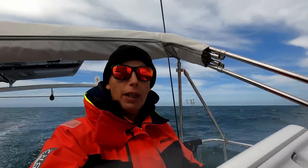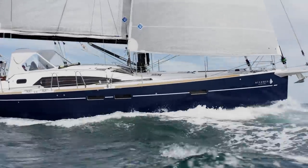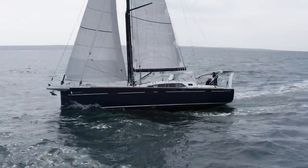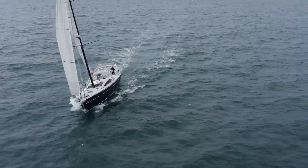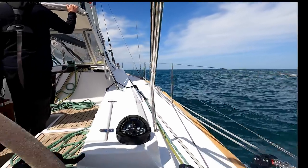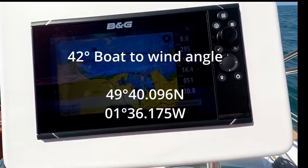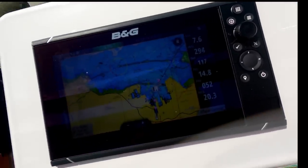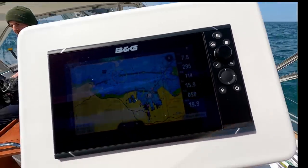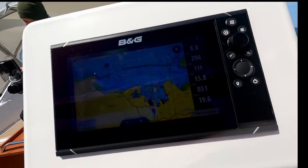Absolutely lovely, had a fantastic sail. We've got the wind not quite on the beam, full main, full Genoa. I think we've got about 15 knots — between 11 and 15 knots of sustained wind this afternoon. Temperature's up, relatively clear skies, and we're averaging between 7.5 and 8 knots. It's quite nice.